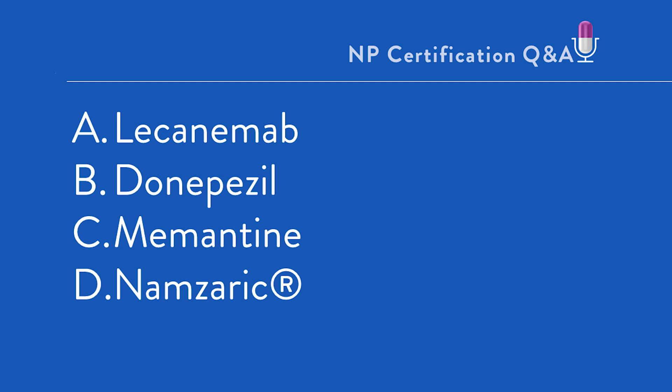Now, in this question, you'll notice that A, B, and C are all generic names, and D is a brand name. The reason for that will be evident after we review the question. But this is a principle that I believe is important to review with you as you prepare for your boards.